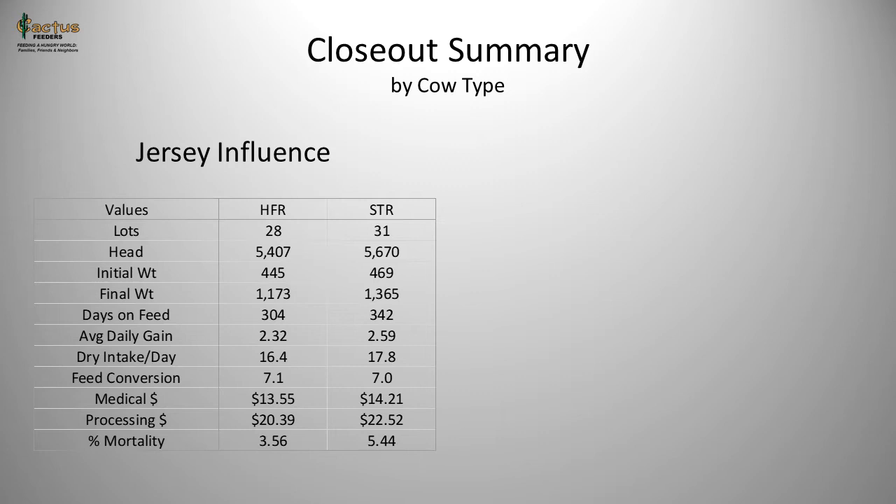Days on feed are 304 for the heifer and well over 300 for the steer at 342 days — it just takes a lot of time to get the sellable weight needed to cover costs. Average daily gains on Jersey-influenced cattle are 2.3 pounds per head per day for heifers and about 2.6 for steers. Dry matter intake is 16.4 pounds for heifers and 17.8 pounds for steers, with feed conversions of about 7 pounds of dry matter for every pound of gain for both.